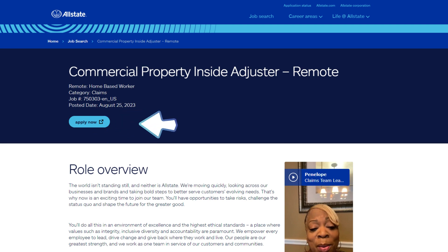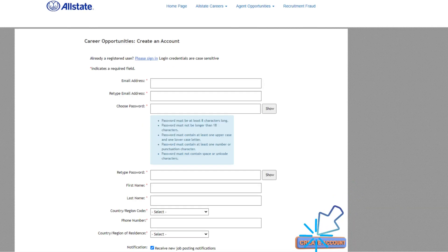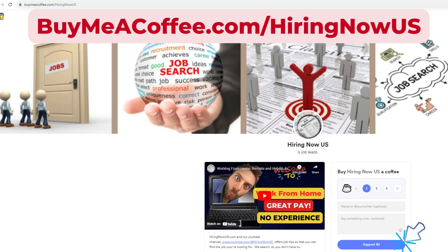Scroll back to the top and click 'Apply Now.' If you've never applied with Allstate before, click 'Create Account,' enter your email, password, name, and phone number, select your country, click to receive notifications, then click 'Create Account.' Follow all the prompts to finish your application. Watch your email and phone messages for possible interviews or additional information needed. Good luck on your job search!